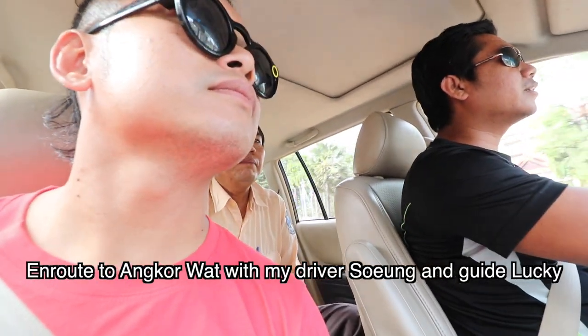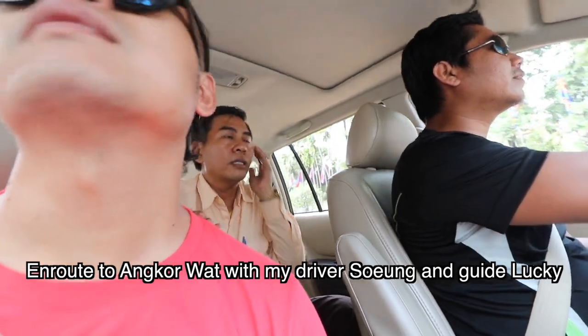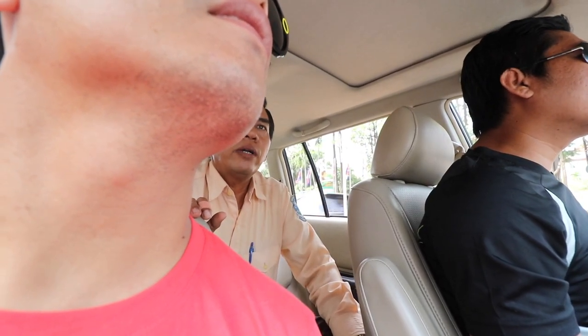Siem Reap has two meanings: 'Siem' or 'Siyang' and 'Reap,' which means defeat. Siem Reap means 'defeat' — around the 17th century, that is the reason why people left and Siem Reap was abandoned for 250 years.